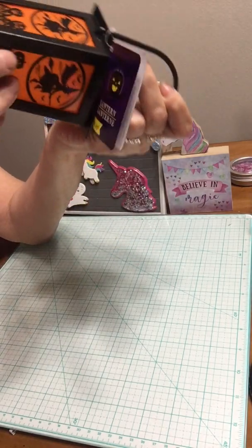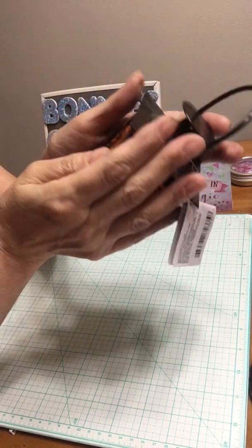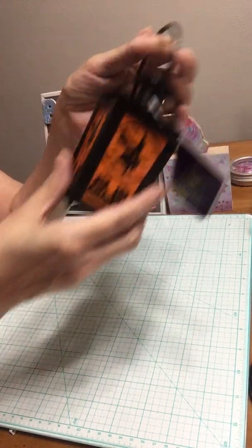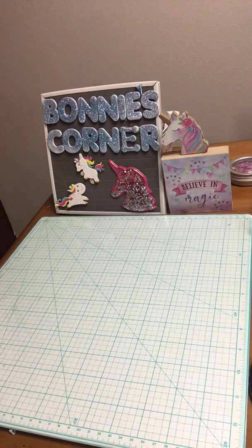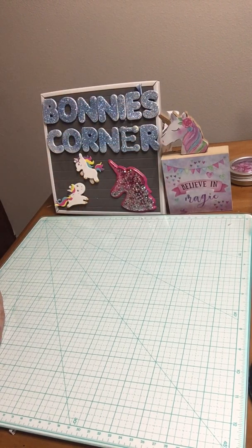It lights up — yeah, it lights up! Well, that's my small Dollar Tree haul. Thank you for watching, happy Wednesday to everybody! Hit the like button and the subscribe button, and I'll see you on my next video. Have a good night!